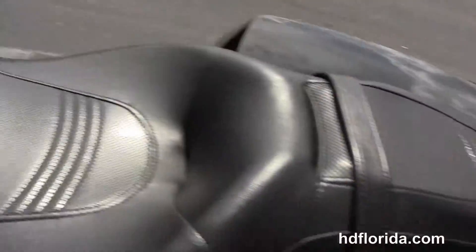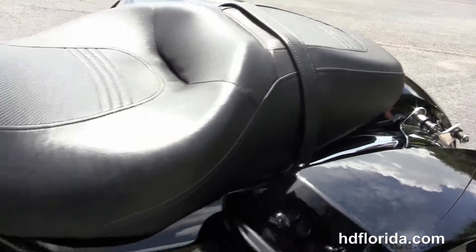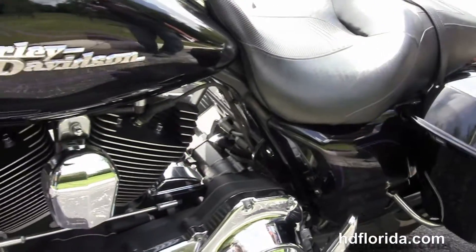It's got a factory weather band and cruise control. It's also got the factory upgraded key fob security and additional chrome trim on the speakers.